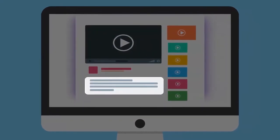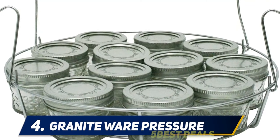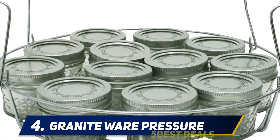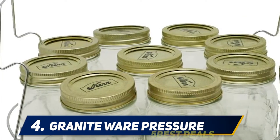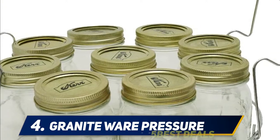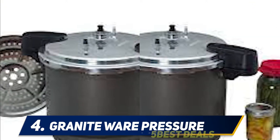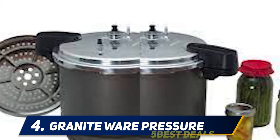At number 4, the Granite Ware pressure canner. Granite Ware is known for its speckled water bath pots but has branched into pressure canners with a different hard-anodized aluminum look. If you have limited storage space and want one pot that will steam tamales, cook beans, and can soups, this 20-quart canner may be your ideal tool.